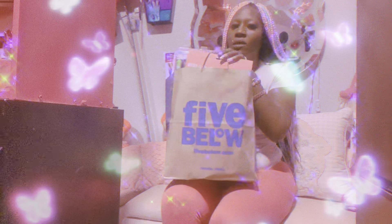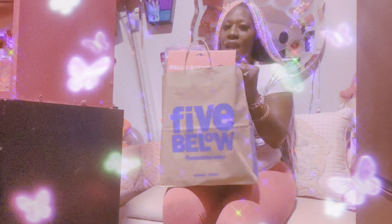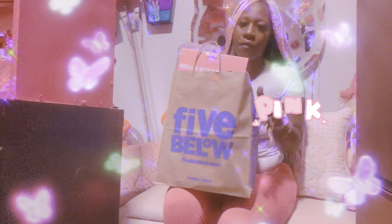So guys and girls, as y'all see by the title, I am coming to you guys with a Five Below haul. These are some new finds for my Hello Kitty lovers and my pink lovers. I'm not going to lie, this is majority girly stuff, mainly Hello Kitty for my Hello Kitty lovers. So without any further ado, girlies, we're just going to jump into this haul.